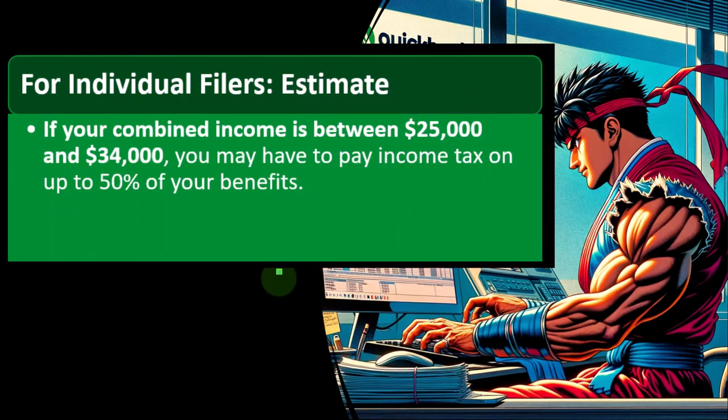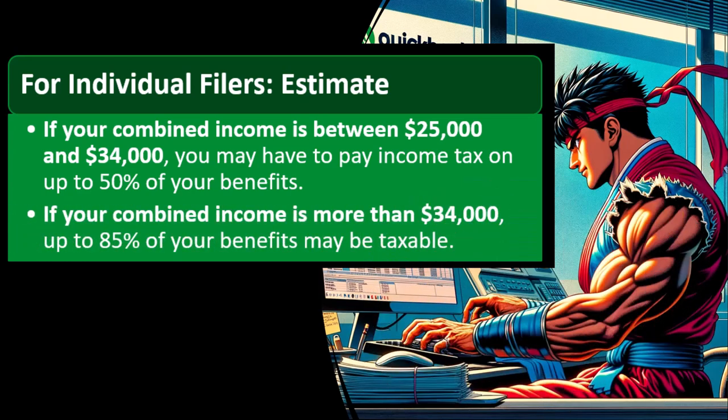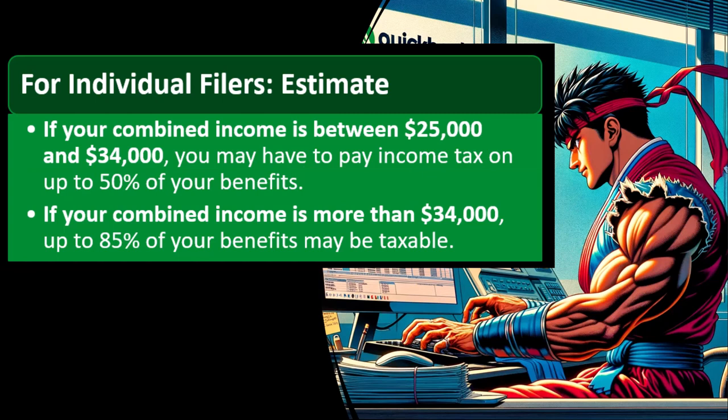In general, as an approximation: if your combined income is between $25,000 and $34,000, you may have to pay income tax on up to 50% of your benefits. That doesn't mean you pay 50% of your benefits in tax — we're talking about how much might be included in your taxable income, which is then subject to ordinary income tax brackets. If your combined income is more than $34,000, up to 85% of your benefits may be taxable. If your income is lower, you might have less included — say 50%.